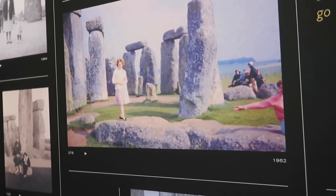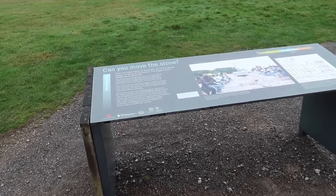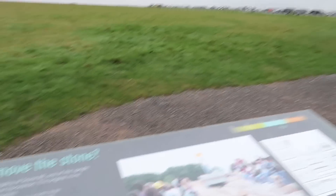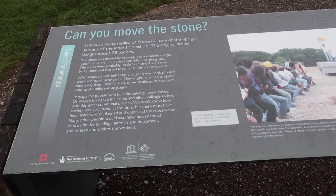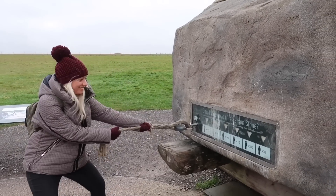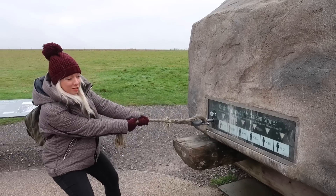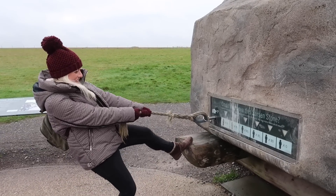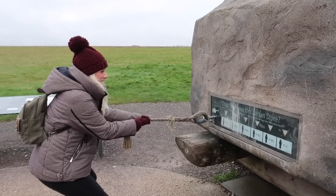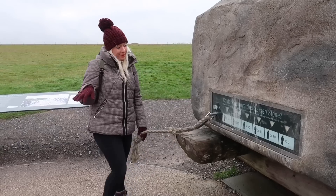You used to be able to just walk up on the stones and take a photo — not anymore. This is an exact replica of Stone 60, one of the upright sarsens of the inner horseshoe. The challenge: can you move the sarsen stone? It kind of tricks you — I felt it move! I think I can do it. I don't want to embarrass anyone, but I can do it.